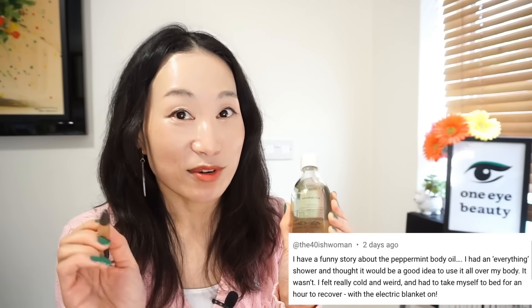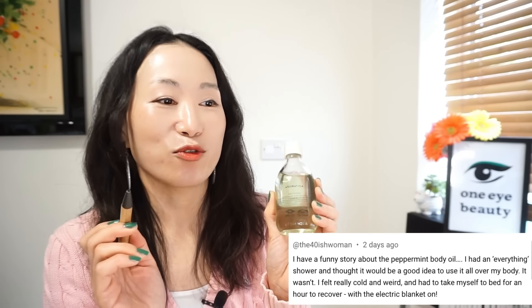One of my subscribers shared a funny story about this body oil. After having a thorough shower, she thought it would be a good idea to use this body oil all over her body — she ended up feeling really cold and weird, and had to take herself to bed for an hour to recover with an electric blanket on! So just make sure to apply only a small amount on the parts where you have pain, rather than all over the body, as its cooling effect can be pretty strong. This is around $30 for 100ml — using my discount code below you can get it for cheaper.